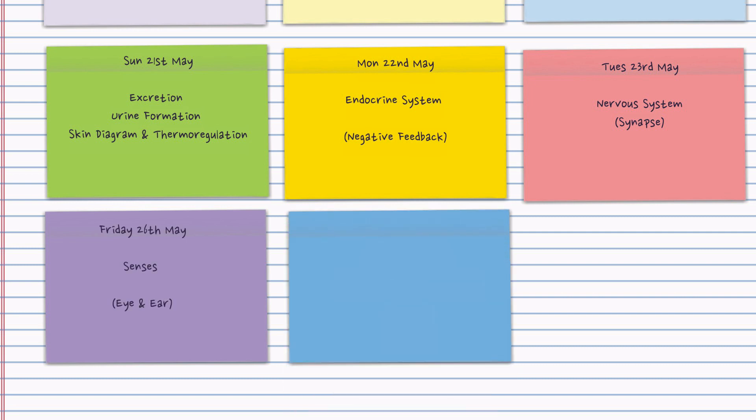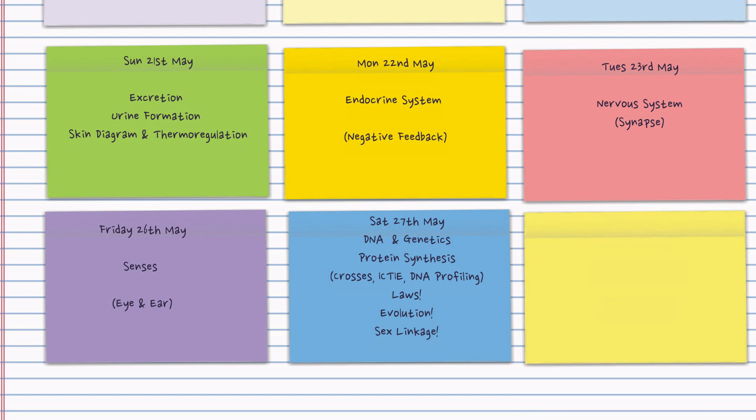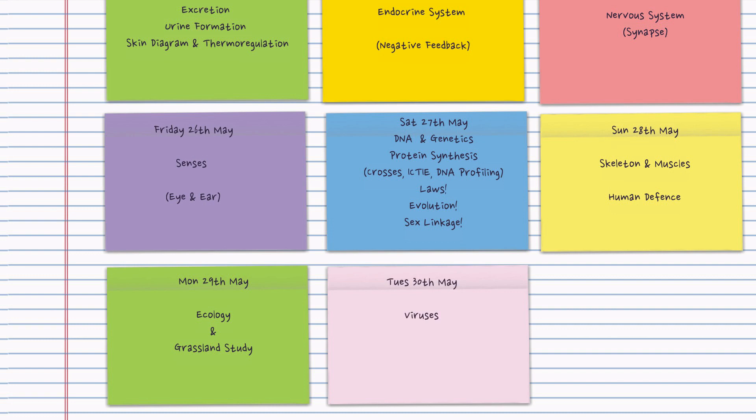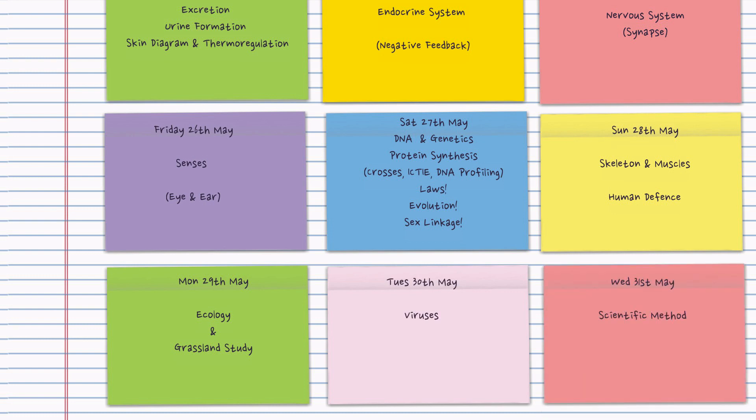To use this video or the plan, you can pause the video at any stage and make a note of the date and the topic suggested, and also those key little hints in the brackets. A good way to do it might be to write the topics on your own post-it notes. That way you can rearrange them, stick them on your bedroom door, and change the dates or topics if you need to.